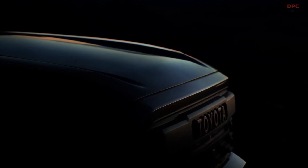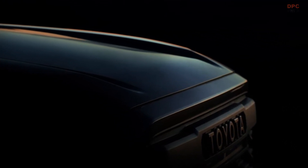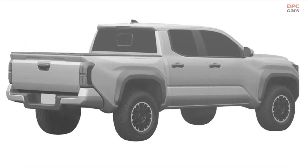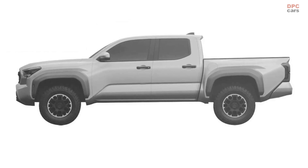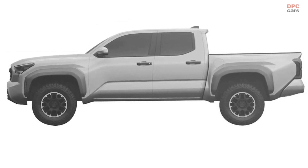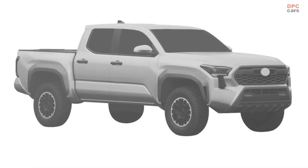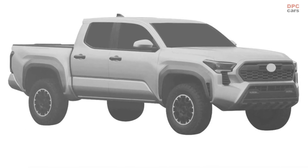Firstly, it is expected that the new Tacoma will not look significantly different from the current model. However, patent images filed in Brazil indicate a moderate makeover that still maintains the truck's iconic, rugged good looks, but adds hints of Tundra DNA throughout. The new Tacoma will have sharper headlights and taillights similar to the Tundra, with a slightly larger grille design on the front end.